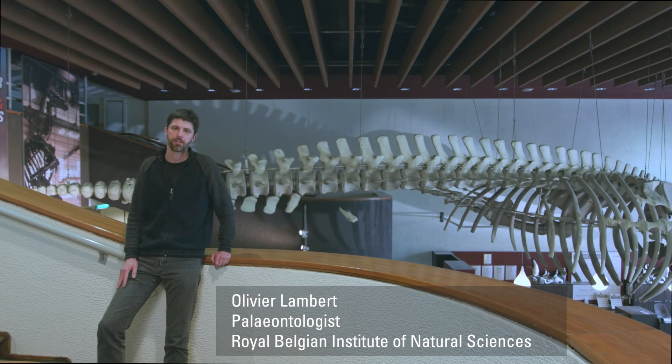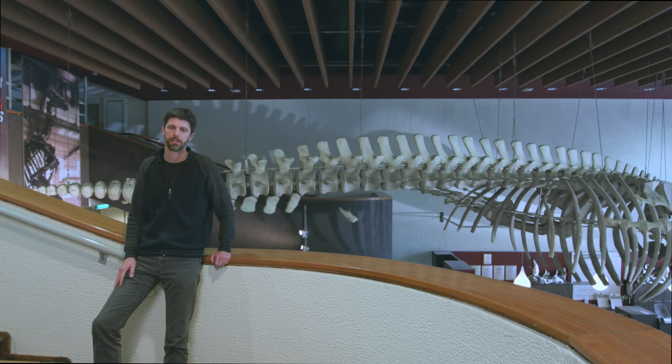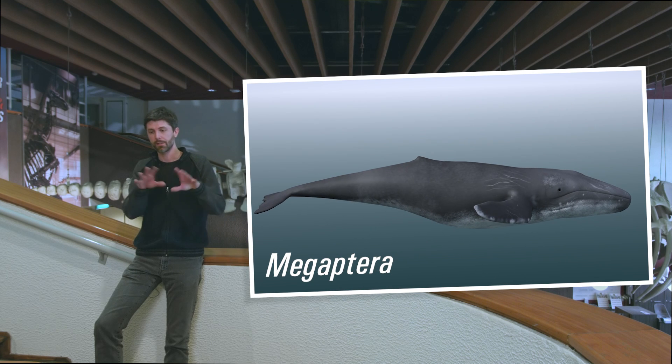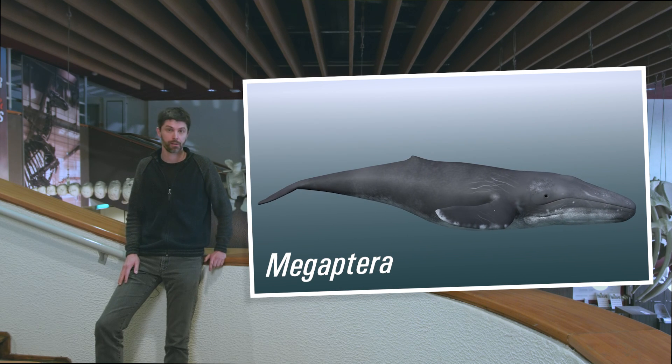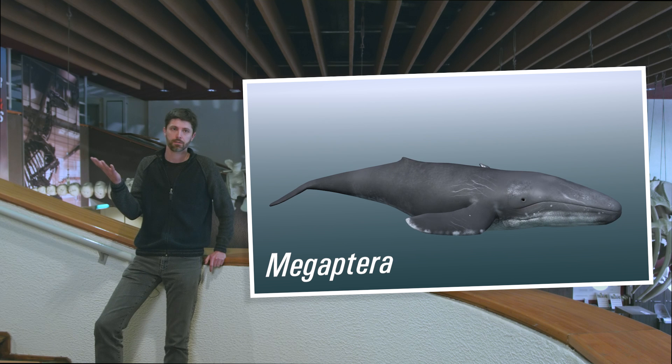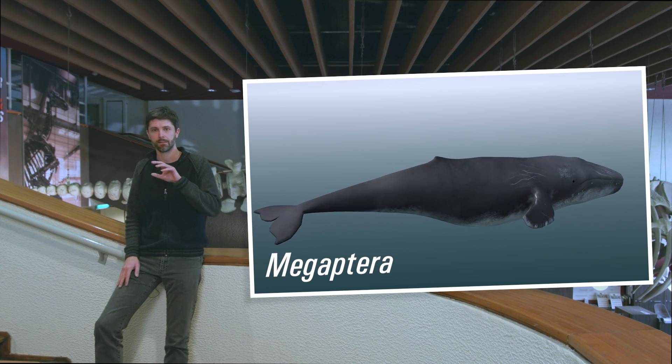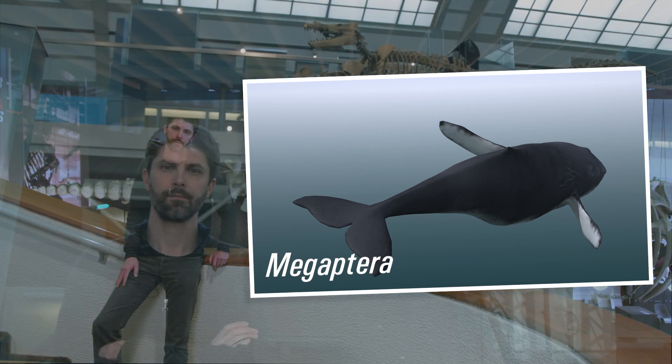If we think about cetaceans, the first images that spring to mind are the ones of fully aquatic animals, like this humpback whale here: a hydrodynamic body, sometimes a very large size, the forelimb transformed into a flipper, no more hind limbs, and then the end of the tail bearing a caudal fluke.